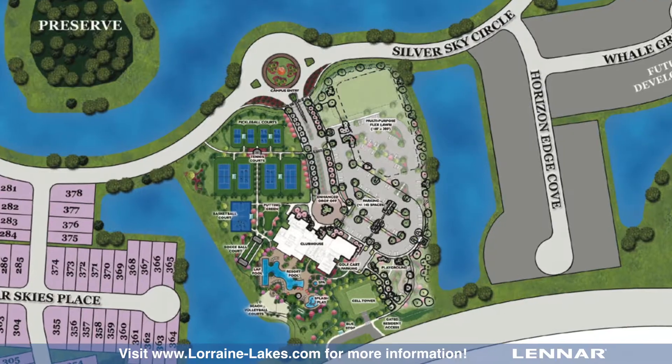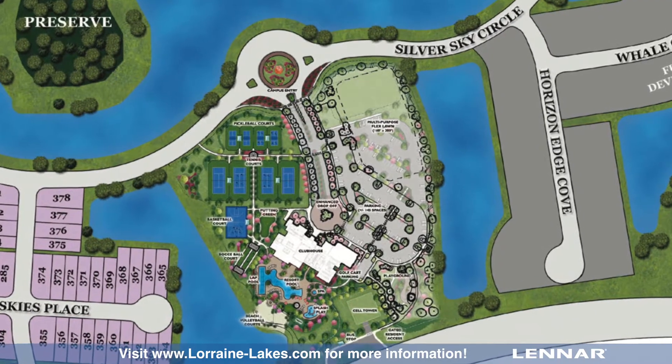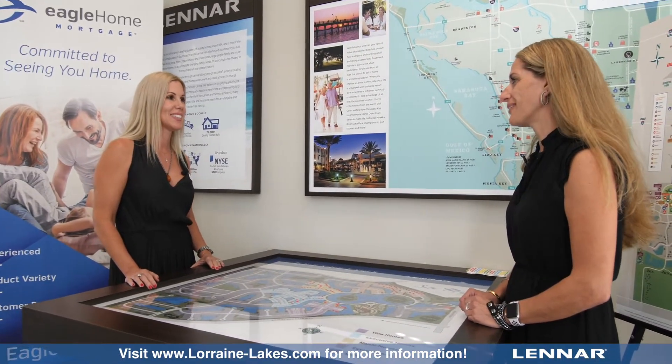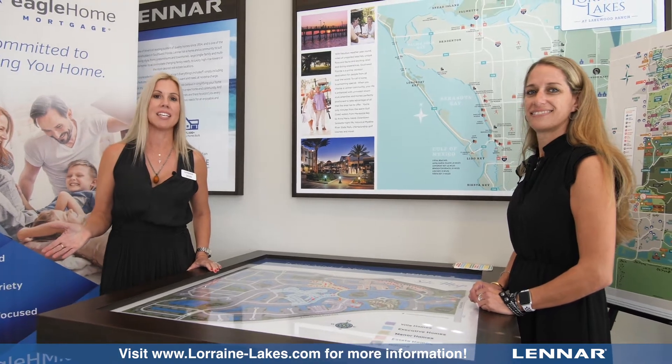So really exciting lifestyle that we're going to be offering here at Lorraine Lakes. Olivia, thank you for having us today. Thank you so much for coming out. We hope you'll come out to Lorraine Lakes and see everything it has to offer. See you soon.